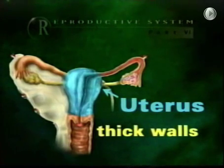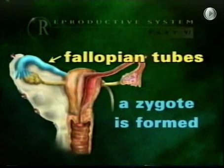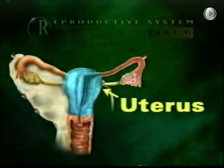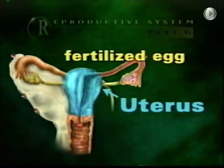The uterus is a hollow organ with thick walls. It is the site of implantation of a zygote. A zygote is formed in the fallopian tubes and housed in the uterus. That means its job is to receive, retain, and nourish a completely fertilized egg.